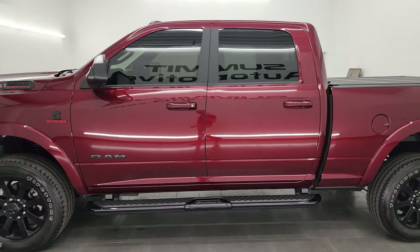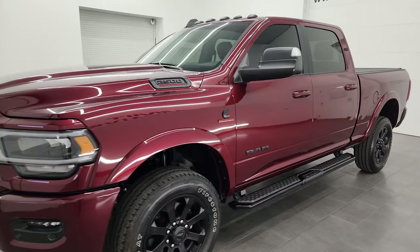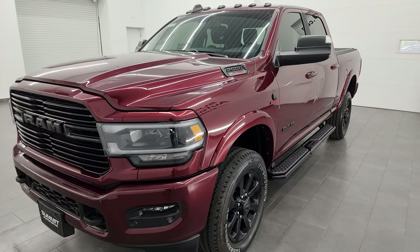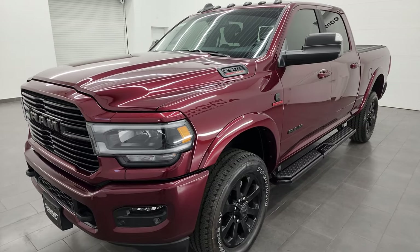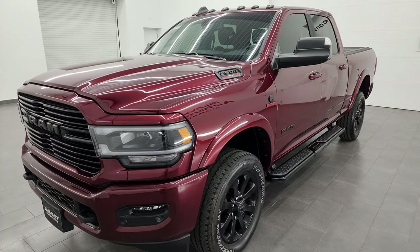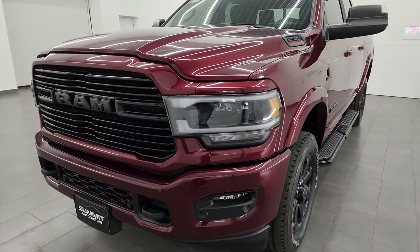This 2022 Ram 2500 has the 6.7 liter Cummins diesel engine and it's paired up with the 6-speed 68RFE automatic transmission. This one has a max payload of 2,009 pounds and has a max tow rating of 19,870 pounds. Found those on Ram's Tow Guide website — I'll link it in the description below.